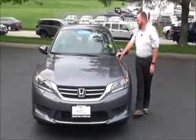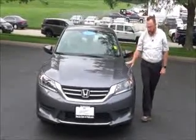Brian Kelly here from the Honda Giant, here to show you this 2015 Honda Accord LX. Just came in on trade, only has 23,000 miles.